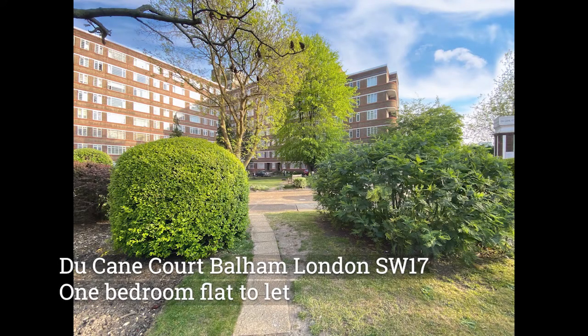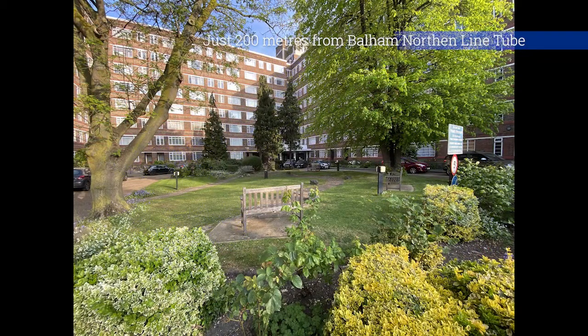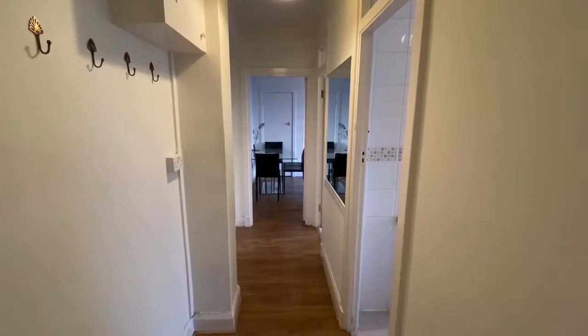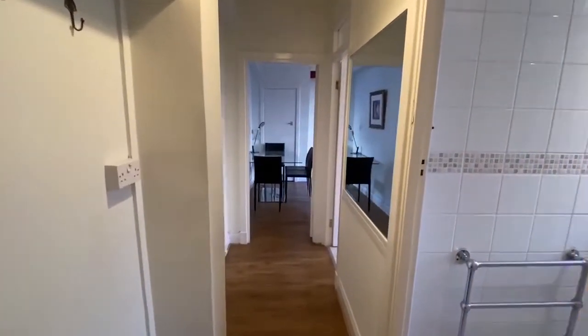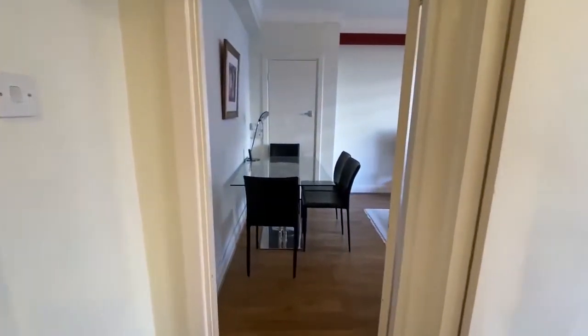Welcome to Duquesne Court, an art deco development with a 24-hour concierge service. Located just 200 metres from Balham Northern Line tube station, the flat is fully furnished.